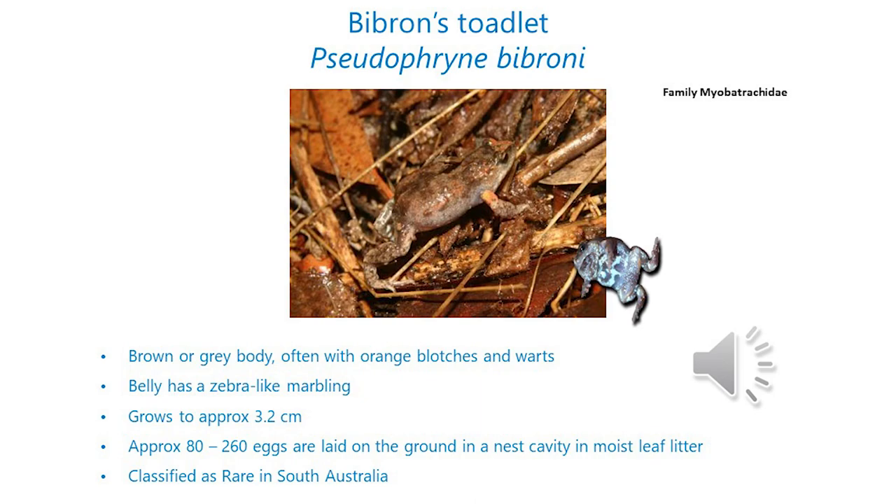The last frog in our list is Biberon's Toadlet, Pseudophryne bibroni — pseudophryne means false toad, named after Biberon, one of those French explorers. They look very similar in appearance to the little froglets — the eastern sign-bearing froglet and the common froglet — but they've got much shorter, stockier arms and legs and stubby toes and fingers. Their belly does have a zebra pattern, but it's a quite defined, smooth pattern as opposed to the spotted or pixelated image of the froglets. They grow to around about three centimetres in size.